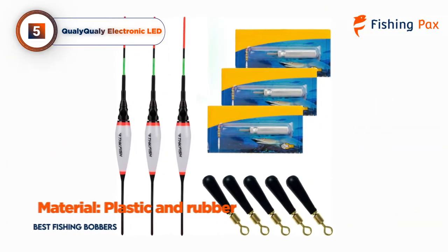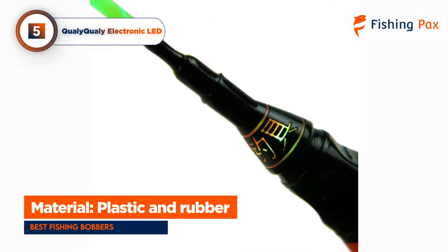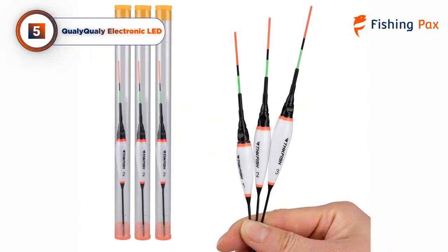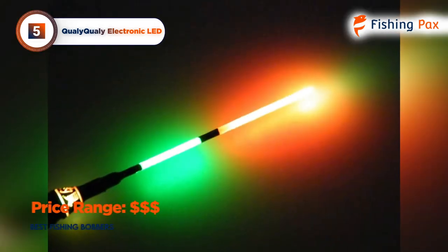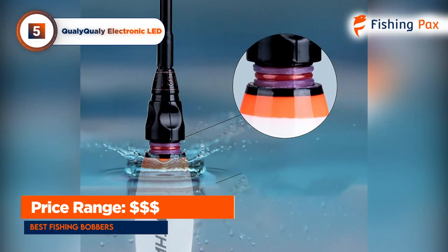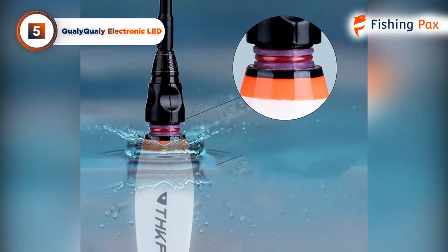The bobber itself is made of lightweight plastic and rubber, and it has been engineered to be durable and waterproof so you can continue to use it again and again. The float attaches to your line with flexible and robust rubber clips. These clips are included along with batteries when you purchase the floats. The batteries are rated for 300 hours of use, so you can get in plenty of fishing before you have to replace them.